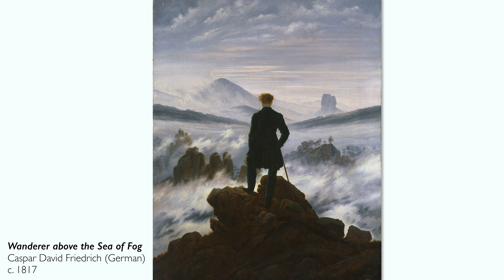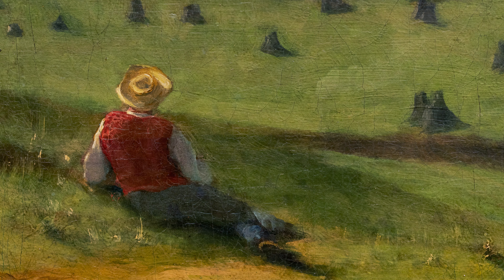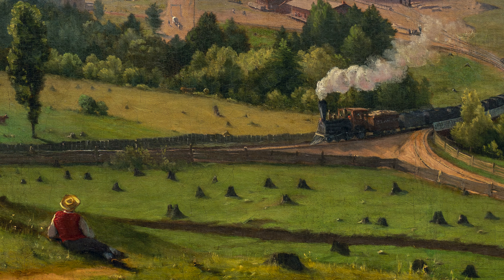It is kind of a uniquely American 'Wanderer above the Mist' kind of painting, but rather than looking out at this beautiful, foggy mountaintop, he's looking at a somewhat barren landscape with a loud locomotive coming towards him.